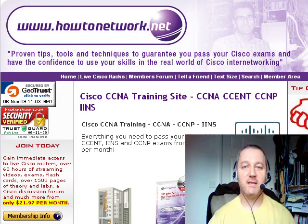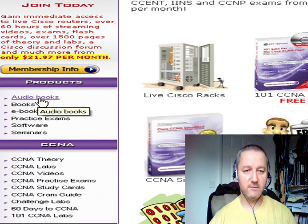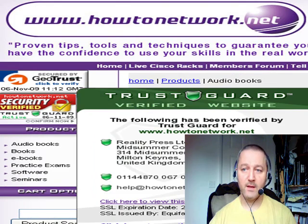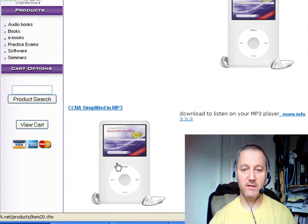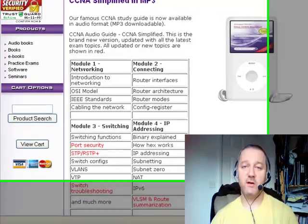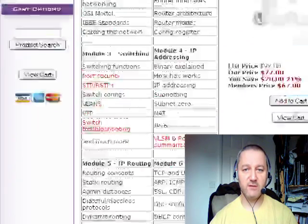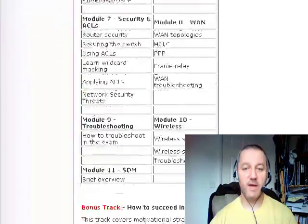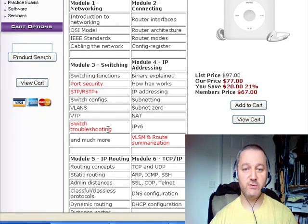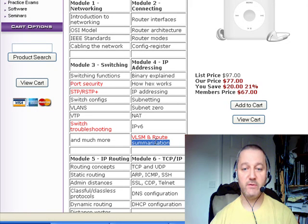A lot of you have been asking for a CCNA audio guide, and there's only one other on the market and that's actually five years out of date. If you come to HowToNetwork.net, go to the new products area under audio books, then click on the picture of the MP3 player. CCNA Simplified, which is my Cisco CCNA study guide, I've recorded the entire book onto MP3 format. Every subject I cover on the audio guides is listed in the table, including new areas like switch troubleshooting, port security, improved spanning tree and rapid spanning tree, plus VLSM and route summarization.